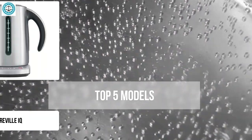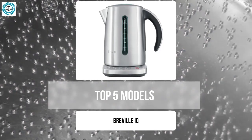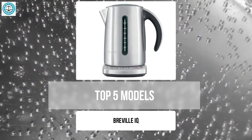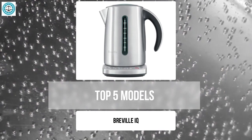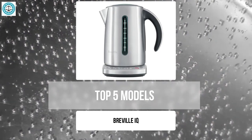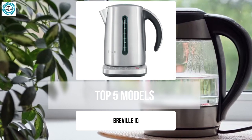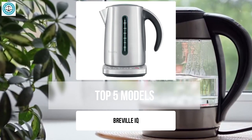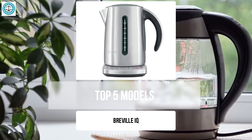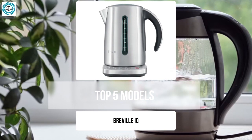The Breville IQ is a premium kettle with advanced features that sets it apart from competitors. Its precise temperature control allows you to perfectly adjust the heat for different types of beverages, which is especially valuable for tea and coffee enthusiasts. The model also includes a keep warm function, convenient for those who prepare multiple servings. The double wall construction ensures protection from overheating and makes it safe to use, while the modern design adds a stylish touch.